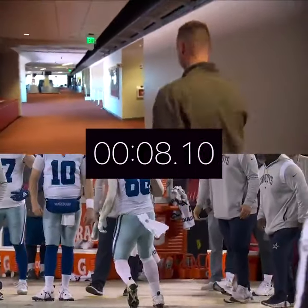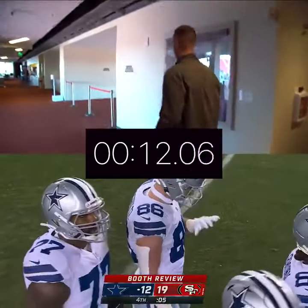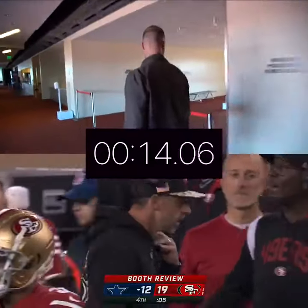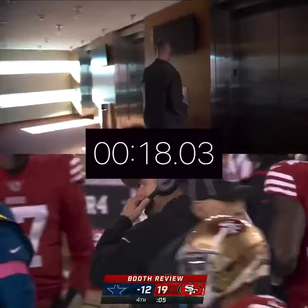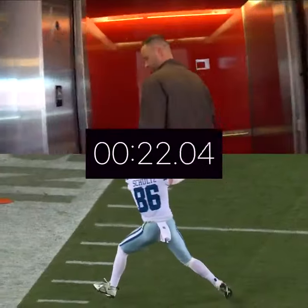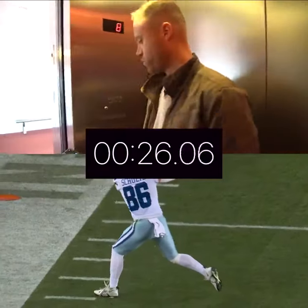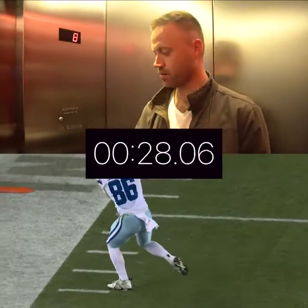They normally hold the elevator for executives and coaches when they come from the suites down to field level. So the elevator should be waiting for us here. Press the button — it is waiting for us. Let's get in. Let's get down to floor one. 25 seconds into the elevator with the door closing.